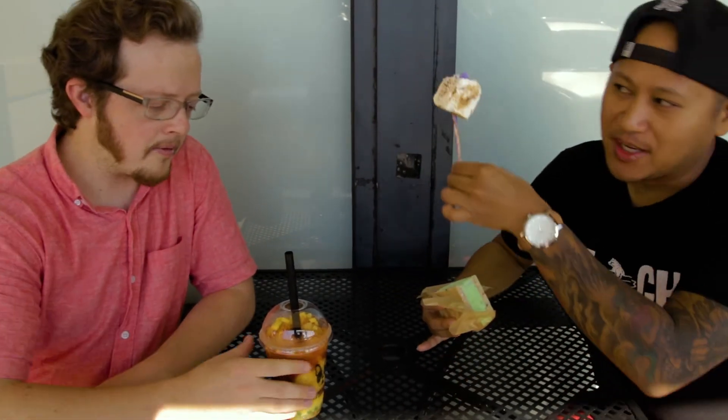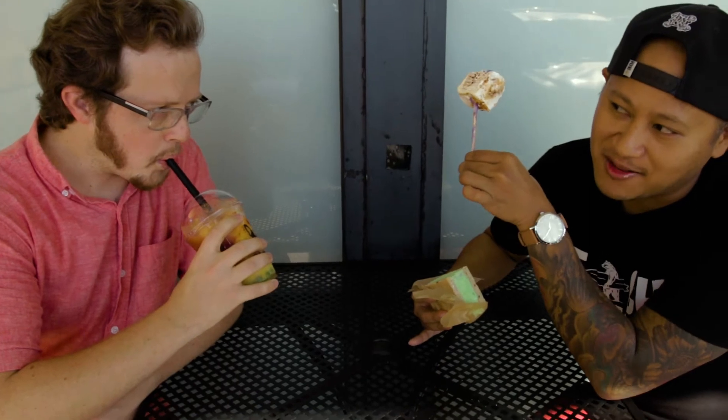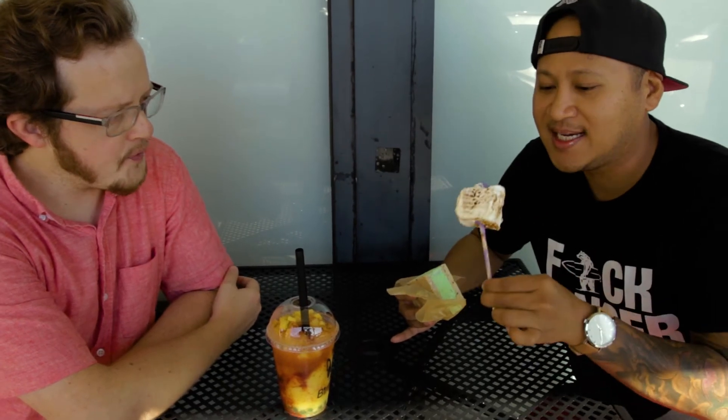I think just blowtorching that marshmallow was pretty awesome. But the little picture makes it look bigger — when I see it on Instagram or on the photos in the store it looks way bigger than this. It's a little dinky thing.